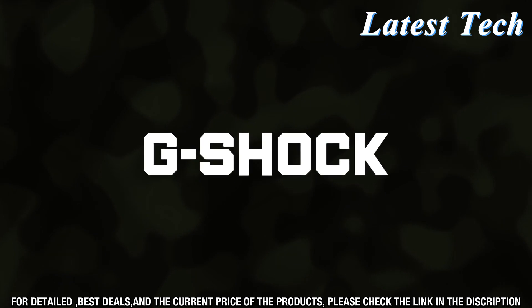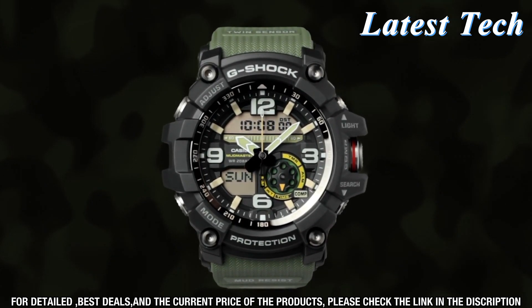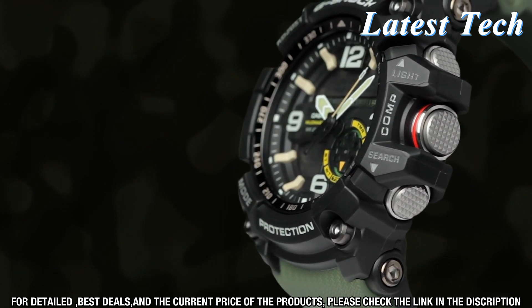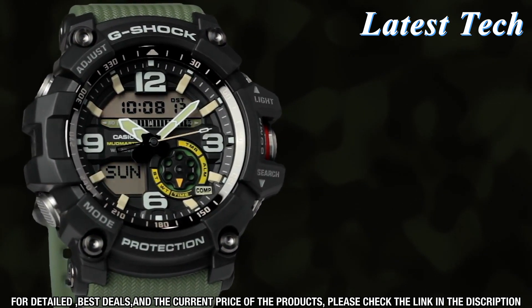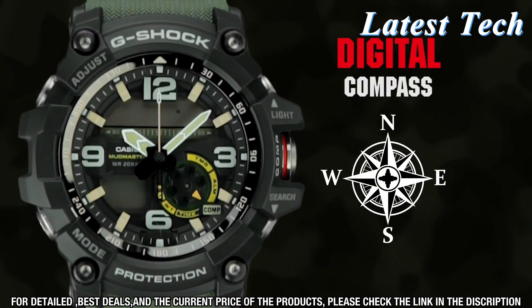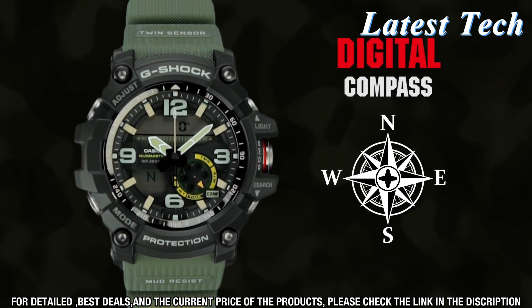The watch is powered by a solar cell, so you never have to worry about changing the battery. The Mudmaster GG1000 has a unique design with a bold and rugged look. The case is made from stainless steel and has a black bezel and band. The face of the watch is protected by mineral glass, and it is finished with a bright backlight to make it easy to read in low light conditions.